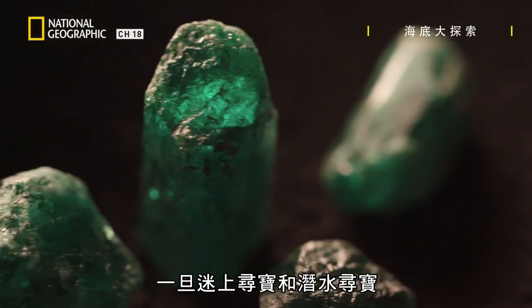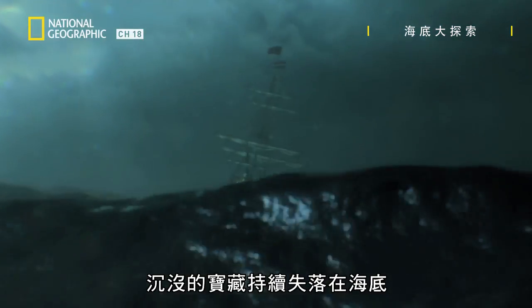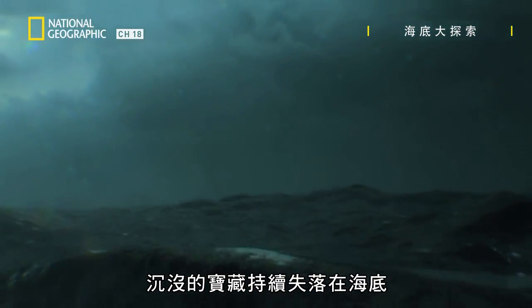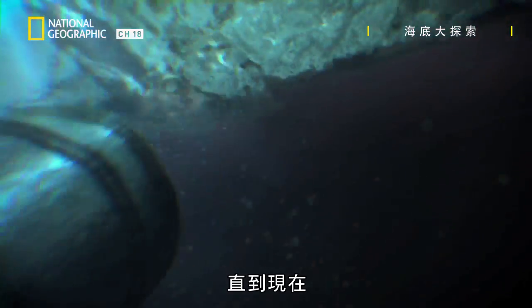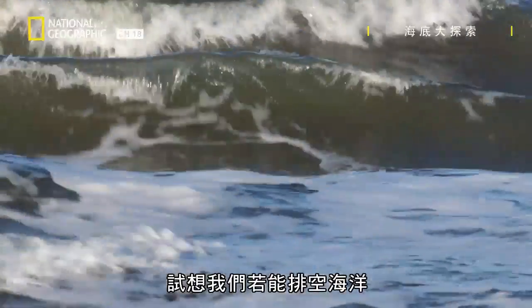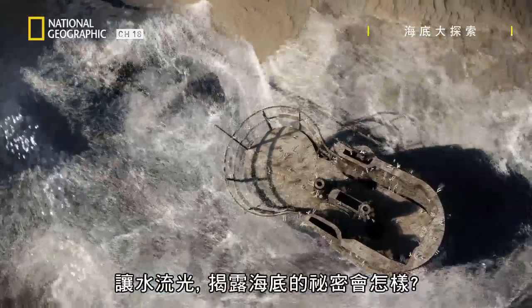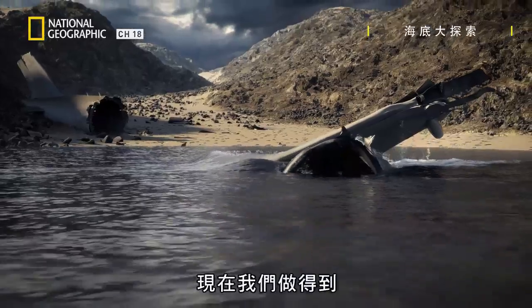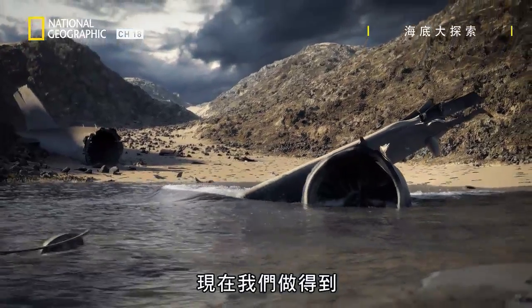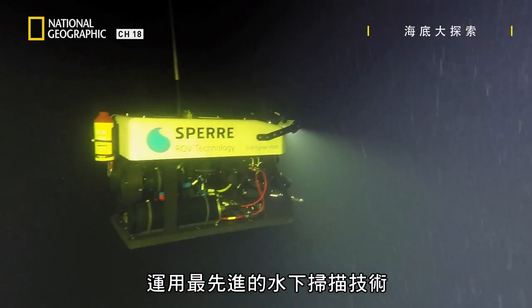Once treasure and treasure diving gets in your blood, it's hard to get it out. However, sunken treasures remain lost below the waves — until now. Imagine if we could empty the oceans, draining the water away to reveal the secrets of the sea floor. Now we can, using the latest underwater scanning technology, piercing the deep oceans and turning accurate data into 3D images.